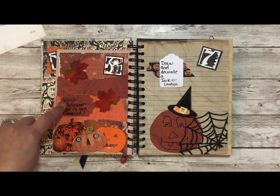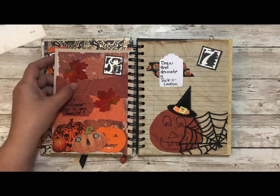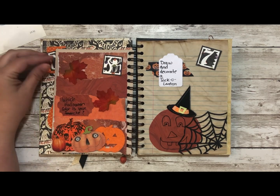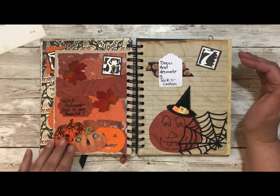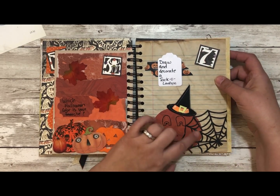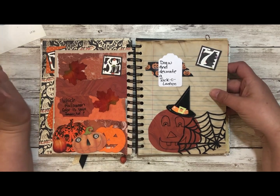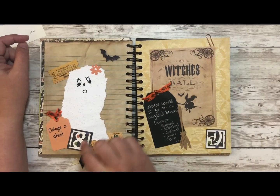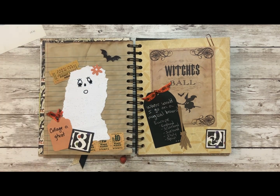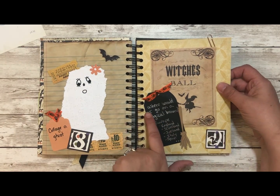Number 6 is one of my favorites: which Halloween color is your favorite? I love orange — all things fall, the different varieties, those burnt oranges. I found things in my stash that were orange and layered them on. Number 7: draw and decorate a jack-o-lantern — there's mine, I added a witch's hat and spiderweb. Number 8: collage a ghost — I ripped a ghost form, decorated it with bling, and made it a girl ghost.